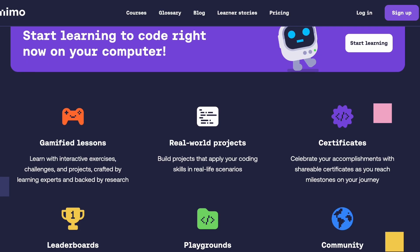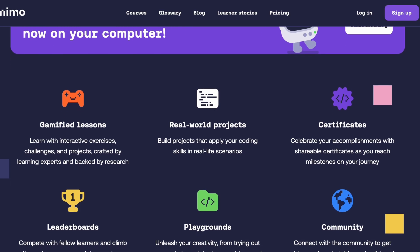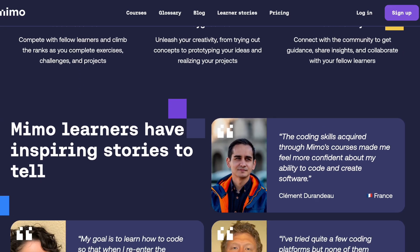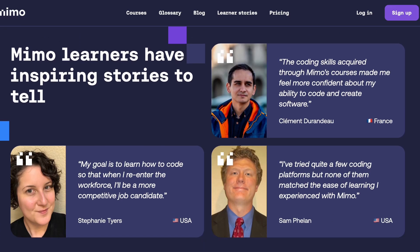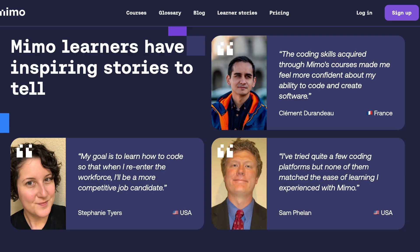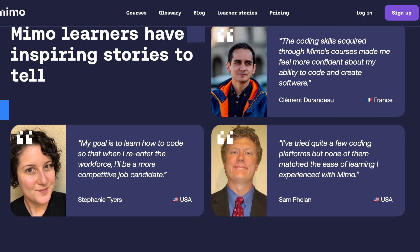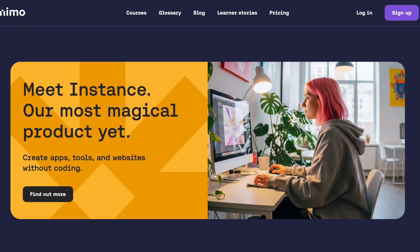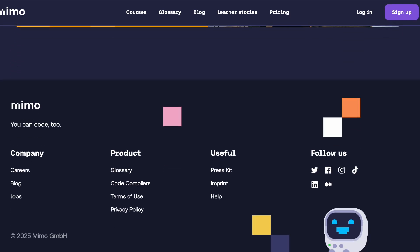The free version gets you started, but most useful features like guided projects are locked behind a premium subscription that some users find expensive. Plenty of people admit that while MIMO helped them understand coding concepts, they still needed other resources to actually get job ready. Bottom line, it's a decent starting point for absolute beginners, but don't expect it to be your only learning tool.